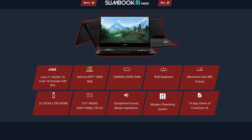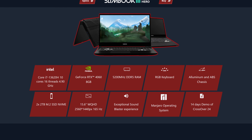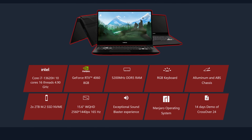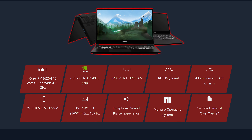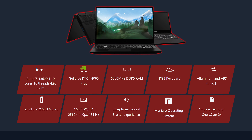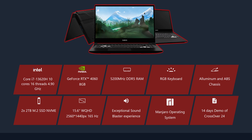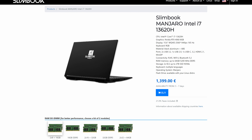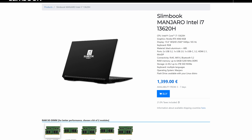Speaking of gaming on Manjaro, the Manjaro team has partnered with Slimbook to create the Slimbook Hero — a new gaming laptop that ships with their desktop operating system. It comes with an Intel Core i7-13620H with 10 cores and 16 threads at 4.9GHz, an 8GB RTX 4060, 5200MHz DDR5 RAM, two 2TB NVMe drives, a 15.6-inch 1440p display at 165Hz, and a 14-day trial for CrossOver 24. Pricing starts at €1,399, and for what you get I'd say it makes sense. That price includes European taxes, so if you live outside the Eurozone you'll need to account for import costs, but if you're in Europe this really does seem like a cool deal.